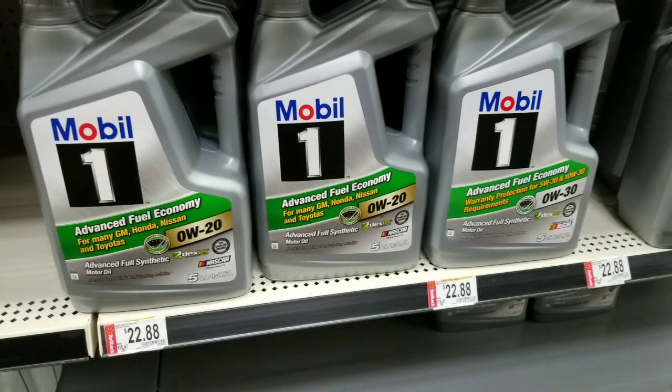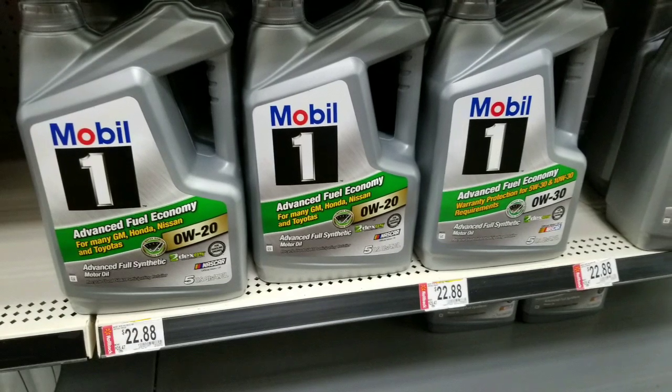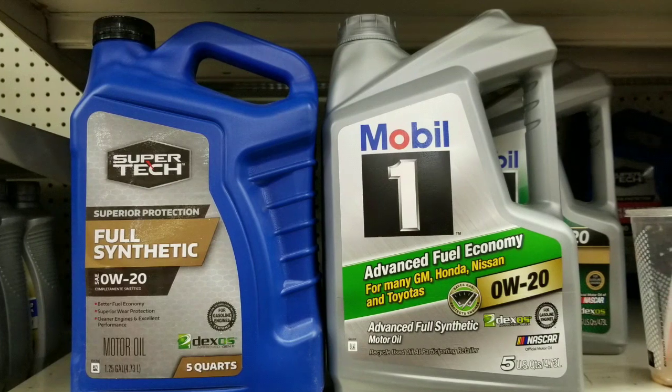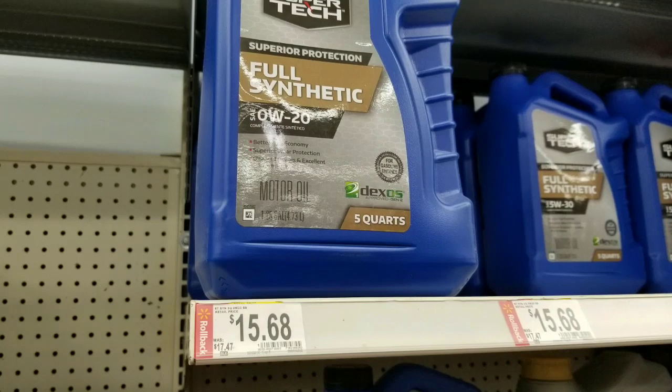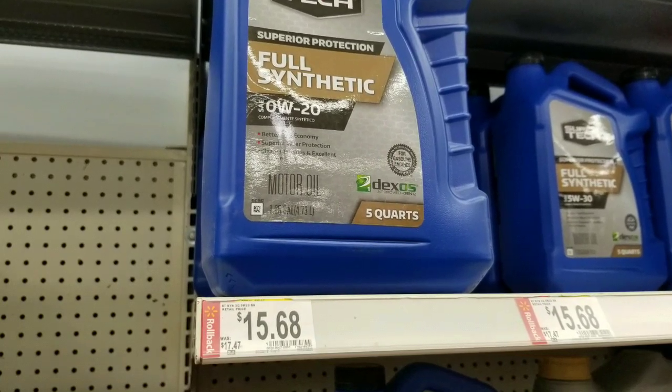Hey guys, I did my oil change for my Chevy Volt a couple weeks ago as well as my Honda Civic. I use pretty much 0W-20 oil and there are so many brands now. When I went to Walmart, Super Tech is their own brand and it costs about fifteen to seventeen dollars per jug of five quarts.